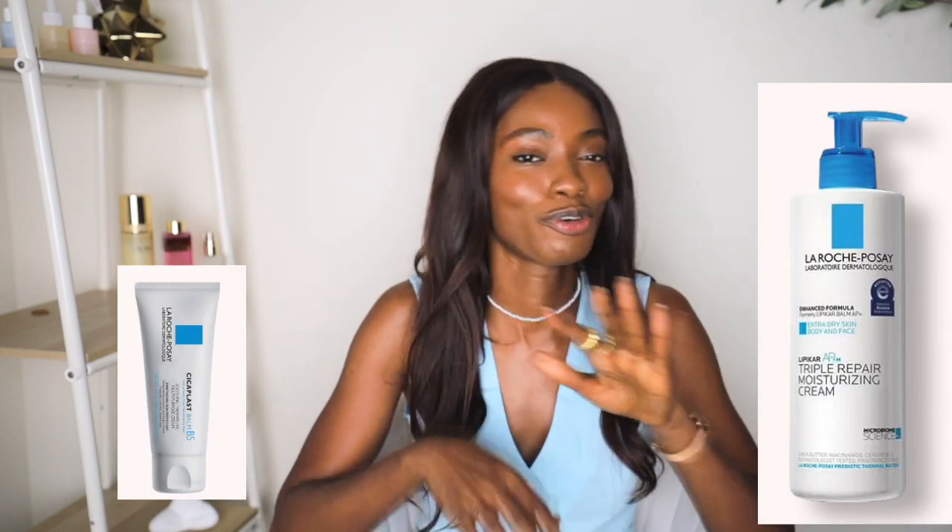Why are people obsessed with these products? What's special about them? Who should be getting them? Hi guys, welcome to a new video. Today we're going to be talking about these products that have been viral everywhere. I feel like if I took a shot every time I said TikTok, I would probably be really drunk by now, so I'm going to try not to say TikTok a lot — but it's been viral on TikTok.